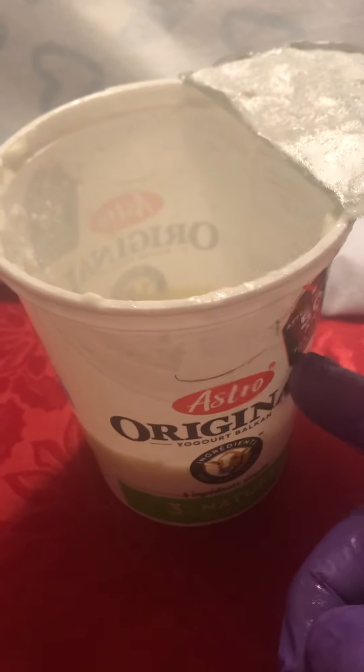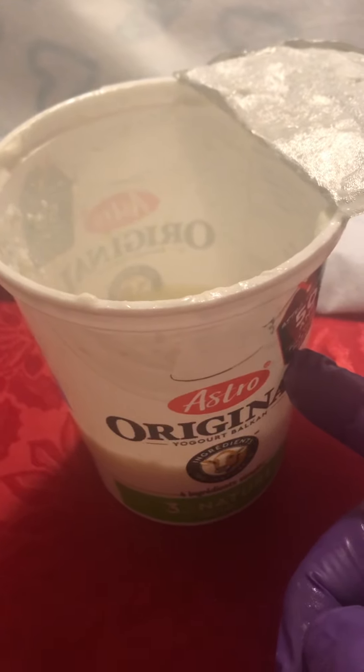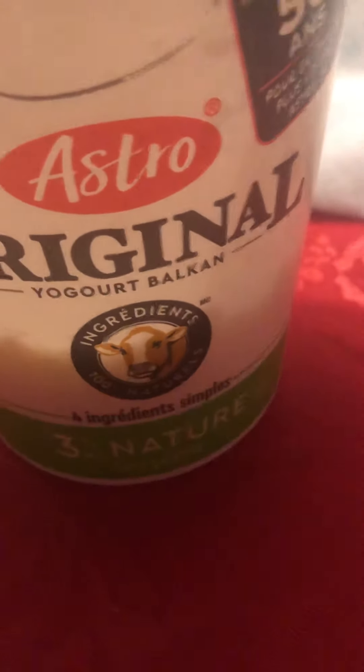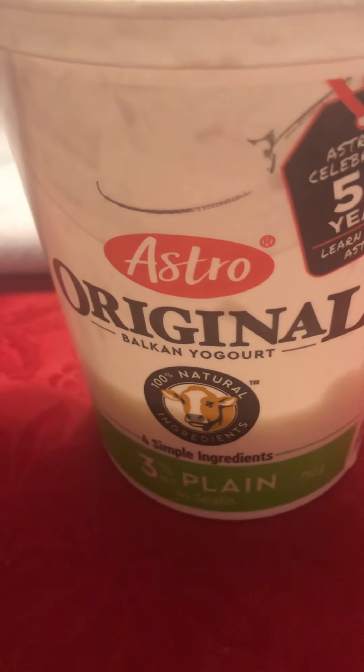I hope one day, sooner rather than later, somebody comes with the idea of how to deliver yogurt with no packaging or something more environmentally friendly. Well guys, thank you very much for watching. This is my review of Astro original Balkan yogurt — with a brown cow on the face, or in French, original Balkan yogurt — with four simple ingredients. Thank you very much, please subscribe, ciao!